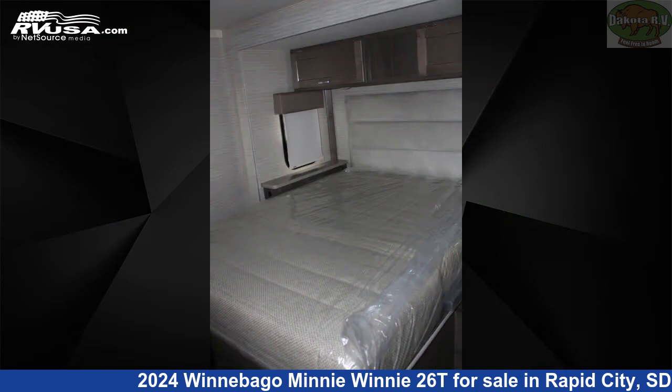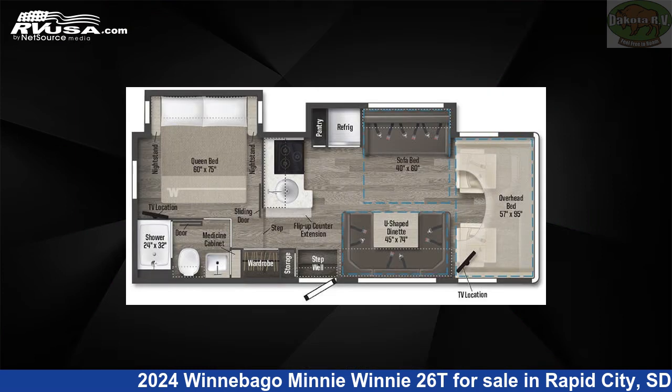The floor plan layout of this Class C features a front living area and rear bedroom. This 2024 Winnebago Mini Winnie 26T is built on a Ford E450 chassis.